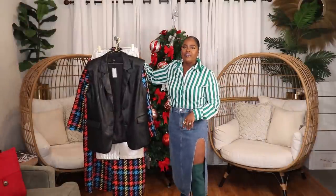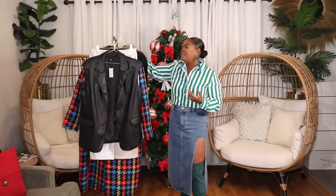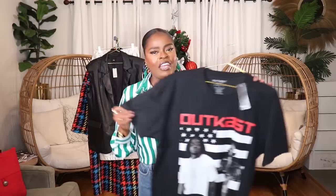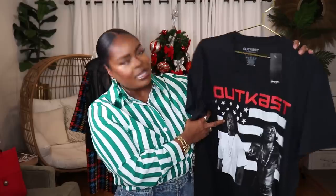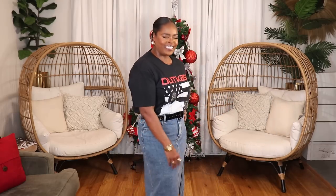The next couple items are from Nasty Gal and these are going to be the last two items in the haul. The first is this really simple graphic t-shirt with the band Outkast on the front — Andre 3000 and the other member. It has a nice little pop of red. This is from Nasty Gal and I picked it up in a size large. Cute little t-shirt.